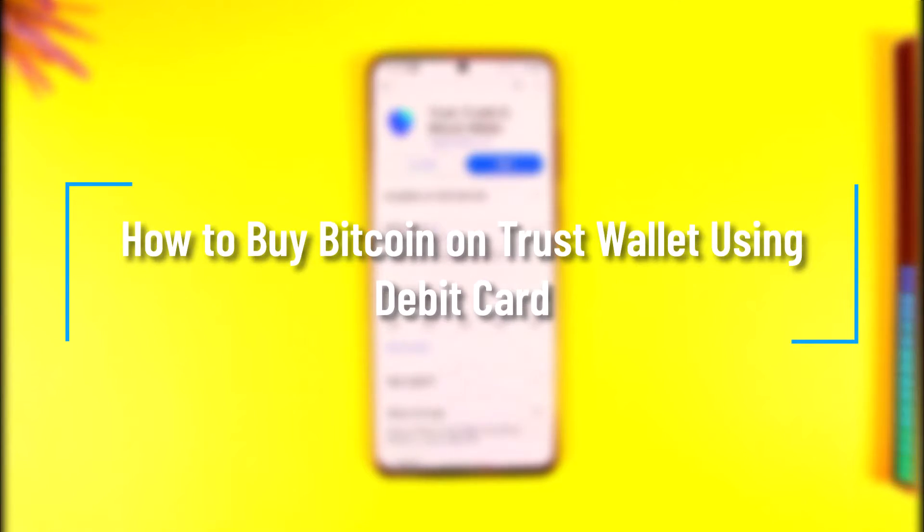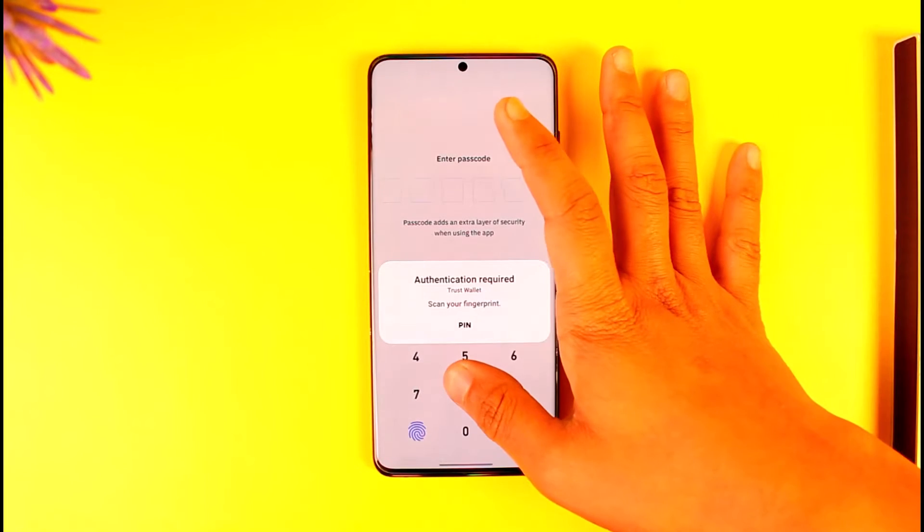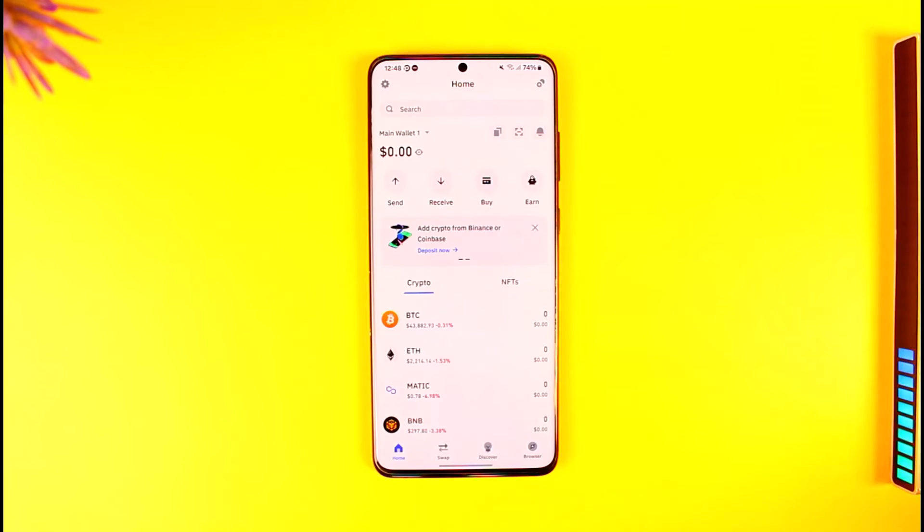How to buy Bitcoin in Trust Wallet using a debit card. Hey everyone, welcome back to our channel. In this video I'm going to guide you on how you can buy crypto or Bitcoin in Trust Wallet using a debit card.